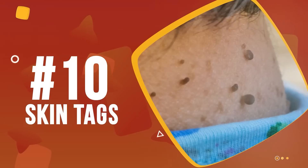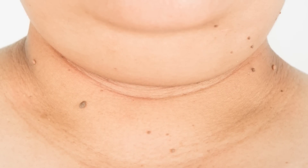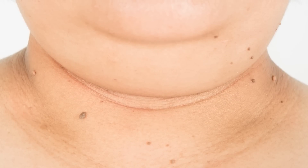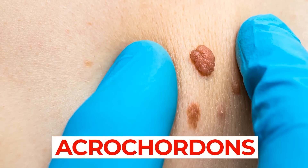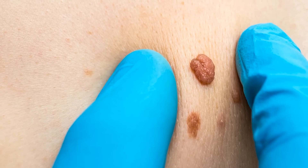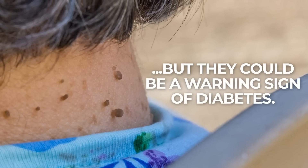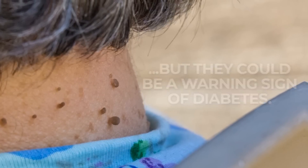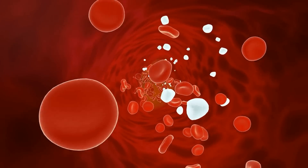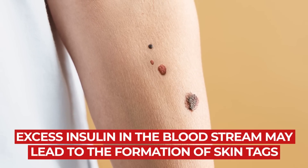Number 10: Skin Tags. These small, soft growths, which look like deflated balloons attached to a stalk, are actually fairly common among a wide range of people. Also called acrochordons, skin tags usually form in areas where the skin folds, like the neck, armpits, and groin. Typically they are harmless, but they could be a warning sign of diabetes. As insulin is a growth-stimulating hormone, research suggests that having high levels of insulin in the bloodstream due to chronic high blood sugar may lead to the formation of skin tags.